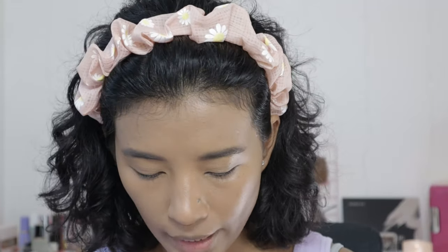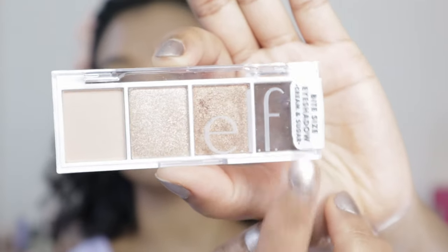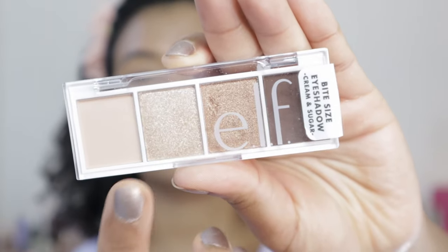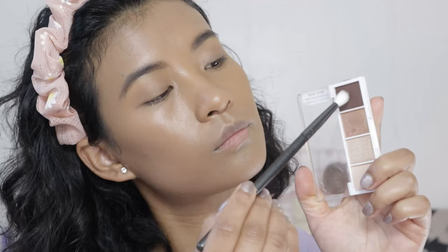I want to jump into my eyeshadow. This is the Bite-Size Eyeshadow in the shade Cream and Sugar. On the darkest tone it has brown and shimmer. I'm just going to do a very simple eyeshadow look using this and see where I can go with it.